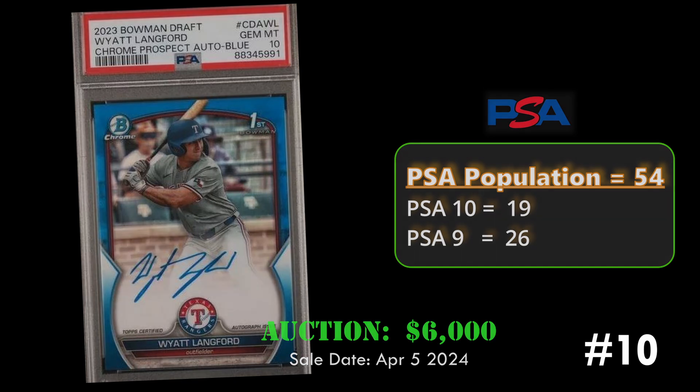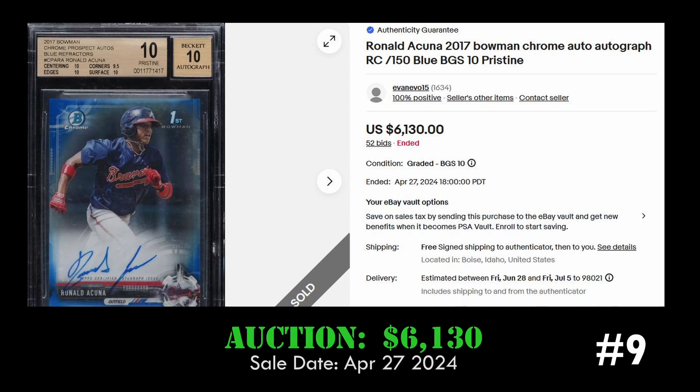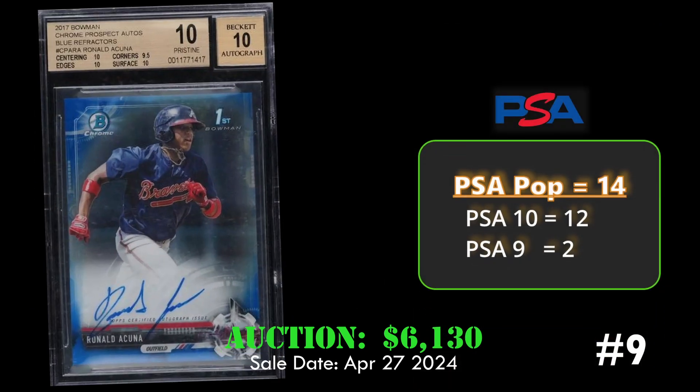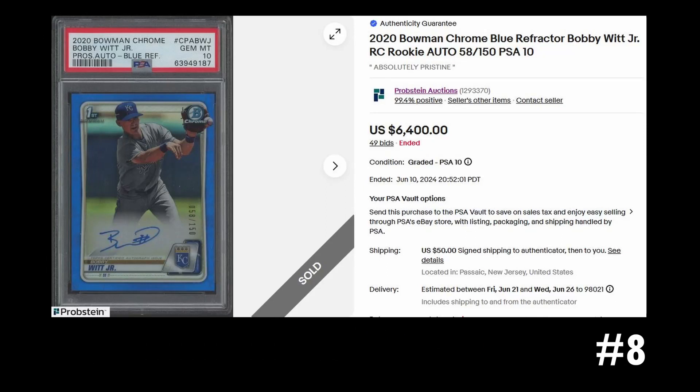At number nine we have the Ronald Acuña 2017 first Bowman blue refractor autograph, numbered to 150. This card is graded a BGS Pristine 10 and sold via eBay auction for six thousand one hundred thirty dollars on April 27th, 2024. Overall it has a PSA population of 14 with 12 PSA 10s.